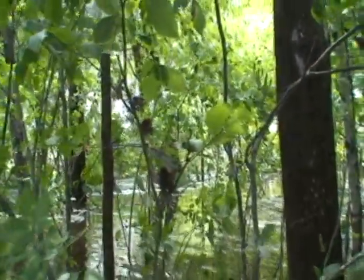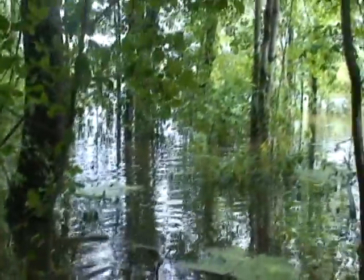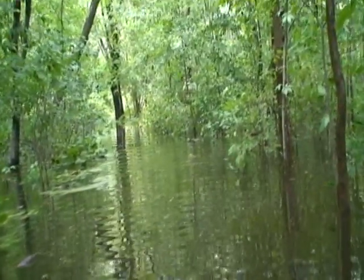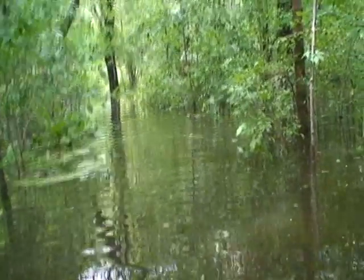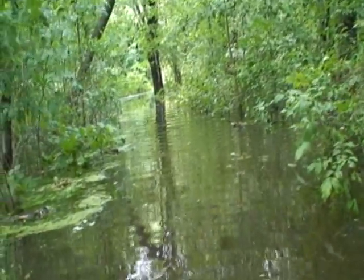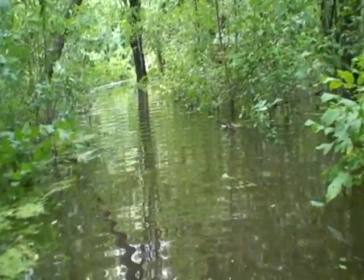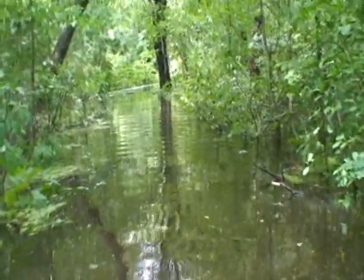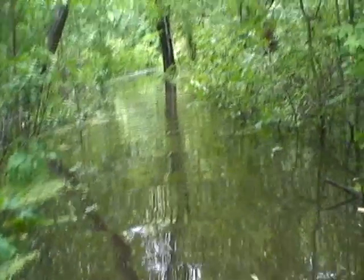Over toward Jim Wright's house — all full of water. Back over toward the warden's watch over there. It's all lake.